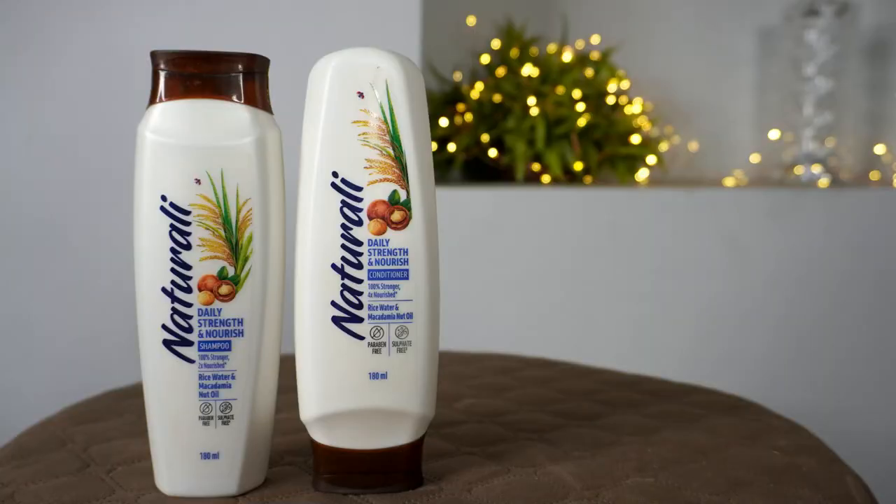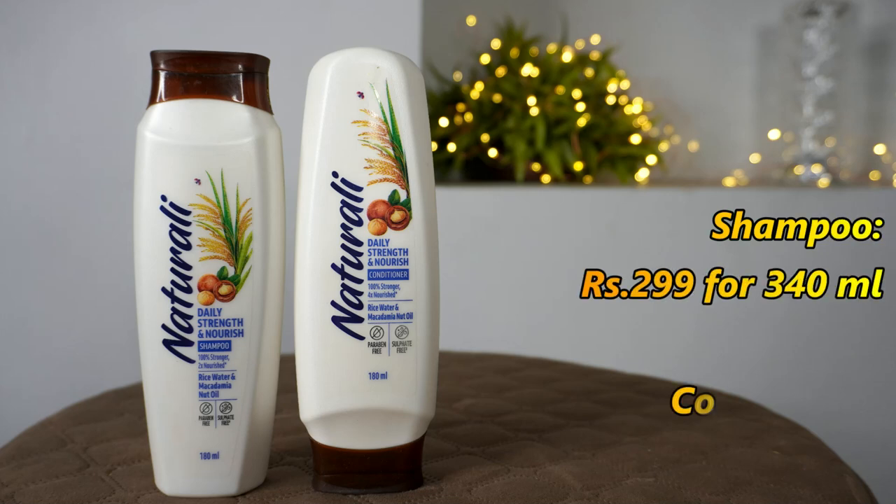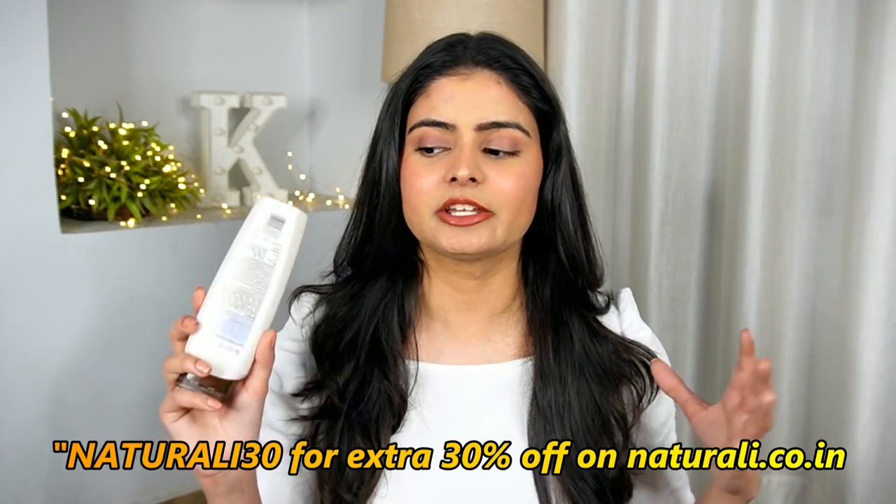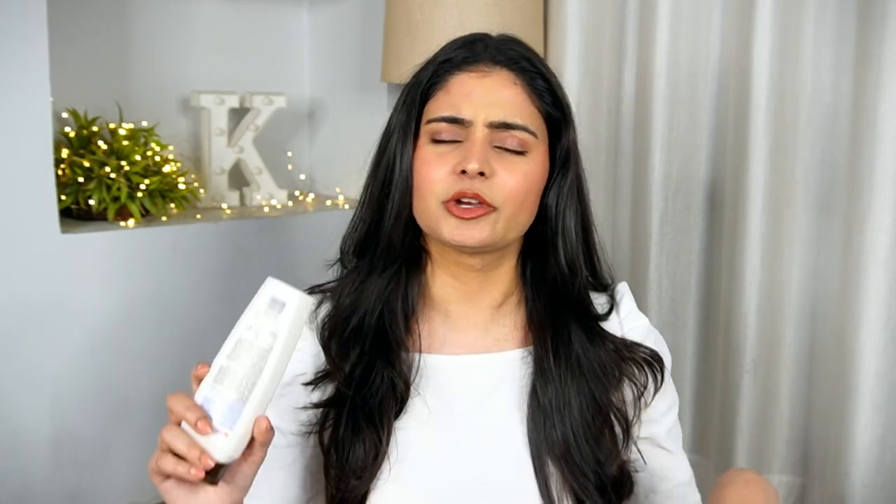The best part is this range is super affordable — you get results at a budget-friendly price. The shampoo bottle is 340ml and you get it for Rs. 299. The conditioner bottle is 180ml and you get it for Rs. 180. Plus, you can get an additional 30% off because the brand is running a sale on their website — use code 'Naturally30' for the extra discount. I'll put all the links and details in the description box, so please check it out.